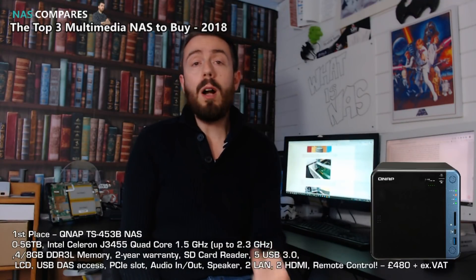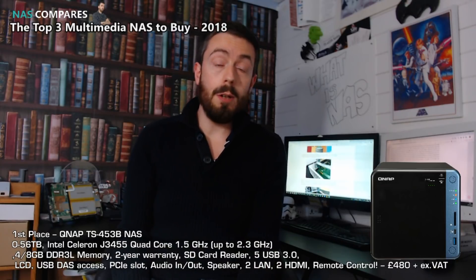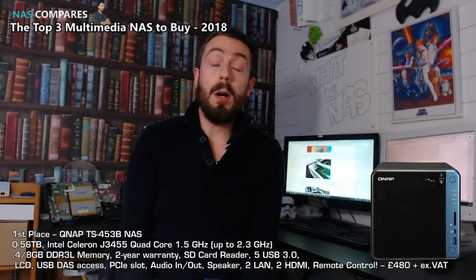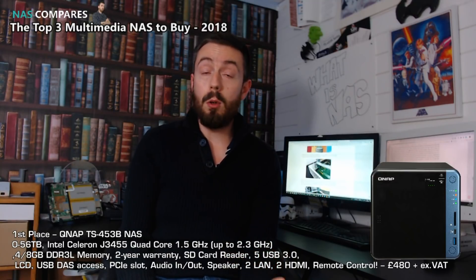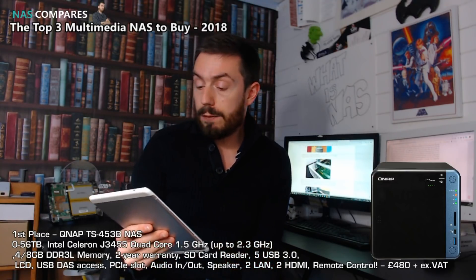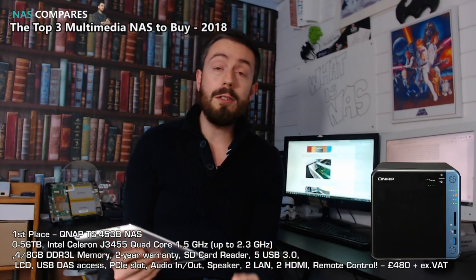So let's get down to it. These are my top three NASes for multimedia at the end of 2018. It's over a year old, but the QNAP TS453B is definitely in my top three multimedia NASes to buy. It's got it all at an affordable price — the TS453B, not the BE — arriving for about £480. It is quite expensive for a 4-bay home device, but let me explain.